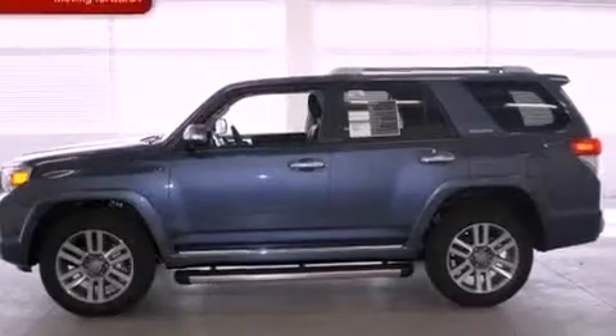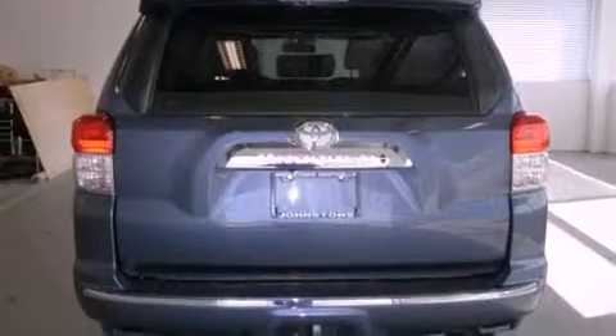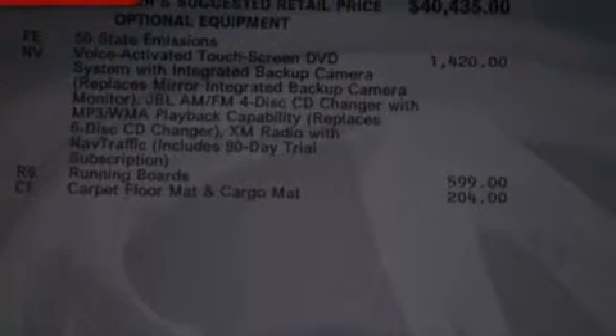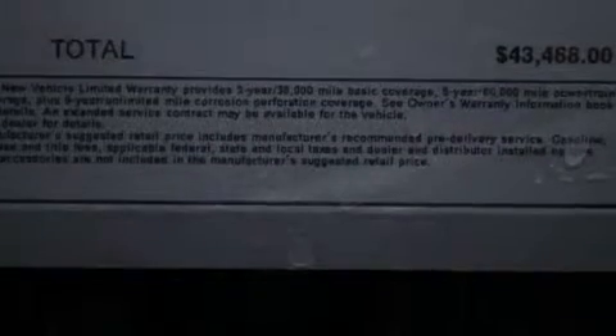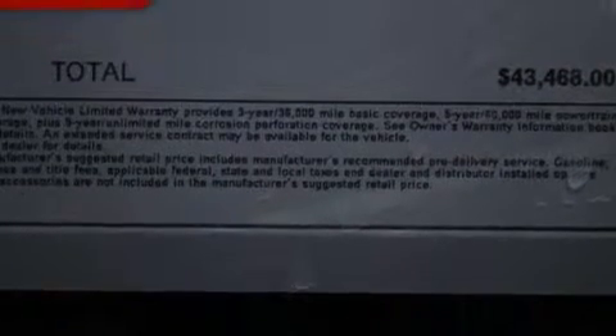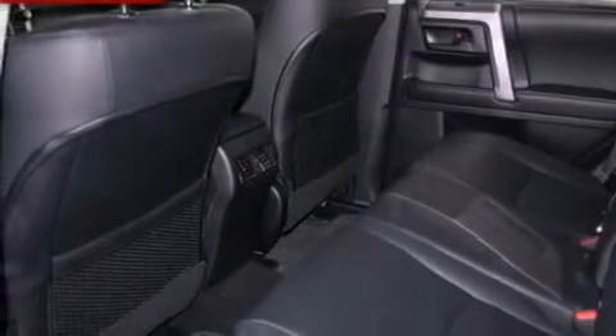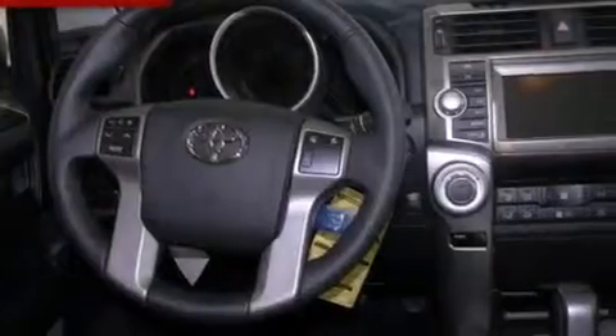Its top features include heated seats, air conditioning with automatic climate control, a navigation system, an iPod-ready stereo system so you can take your music with you, leather seats, a double wishbone independent front suspension, aluminum wheels, a low tire pressure indicator, cruise control, and a sunroof that enables you to fill the cabin with fresh air at the push of a button.